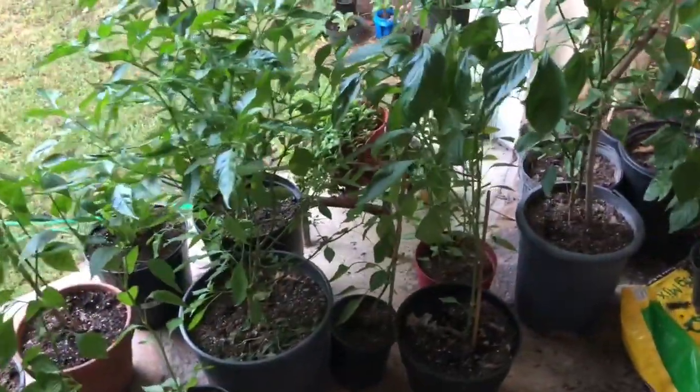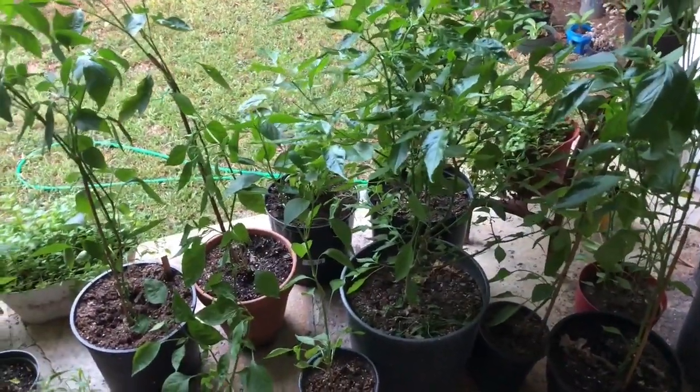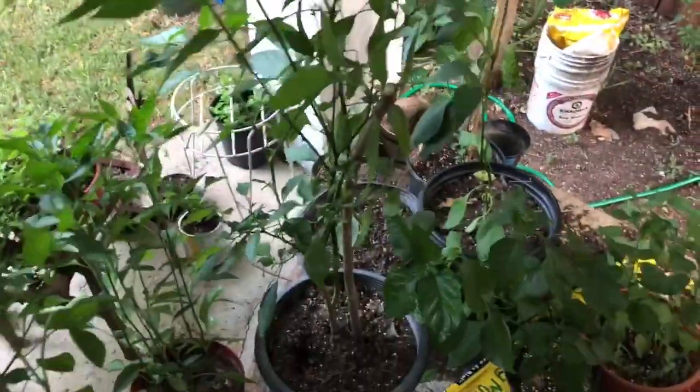These plants are in August now but will still yield some peppers. Some can very easily be throwing peppers throughout the whole season — it just depends on whether you have a greenhouse or are going to take them indoors with appropriate lighting and heat lamps to keep them warm.